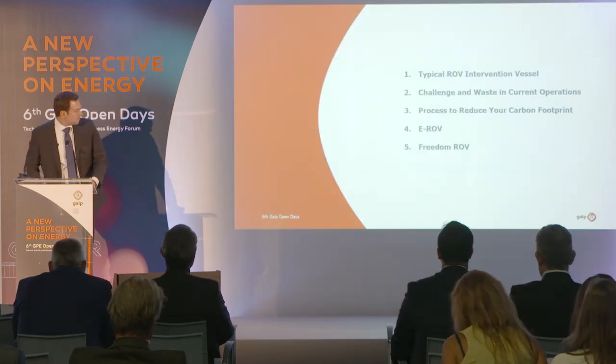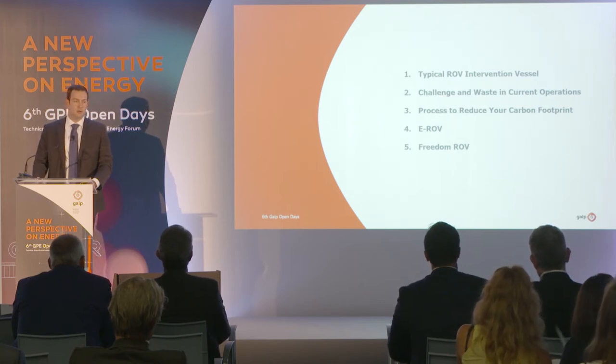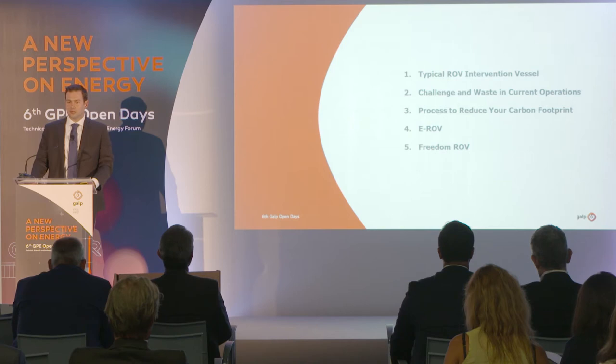We'll go over a typical case of ROV intervention on an ROV intervention vessel. Then we're going to go over a little bit about the waste involved with it. We're going to talk about the process to eliminate the waste, and then what new technologies are available today.